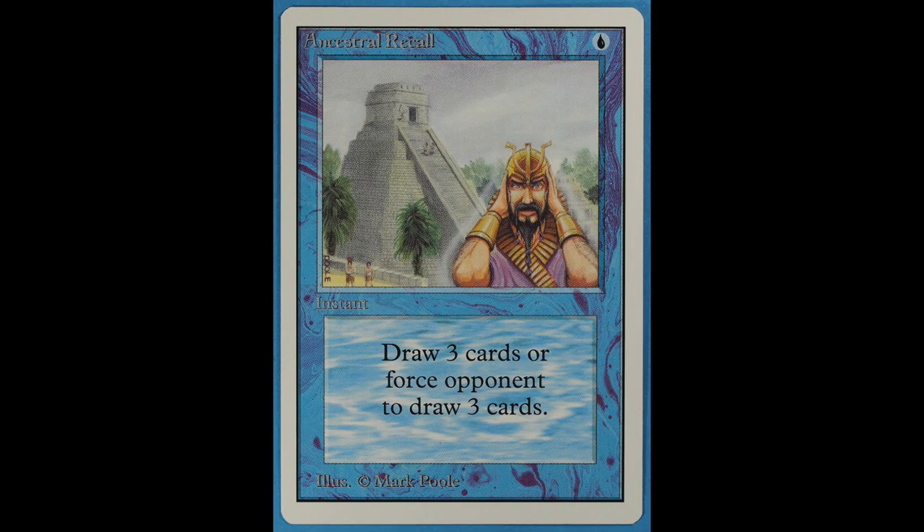The next would be Ancestral Recall. Also part of the original alpha deck, Ancestral Recall is a bit less influential than the Black Lotus, but it has ample power to alter the course of the game significantly. It authorizes a player or the opponent to draw three cards, thereby giving the cardholder the ability to win or lose a game if unleashed at the right time.